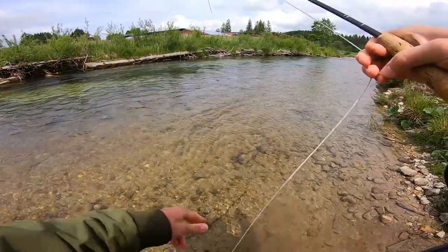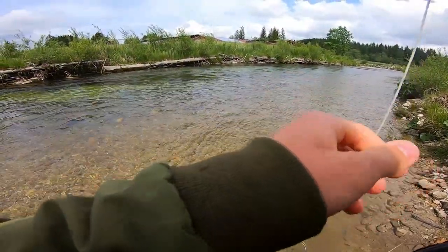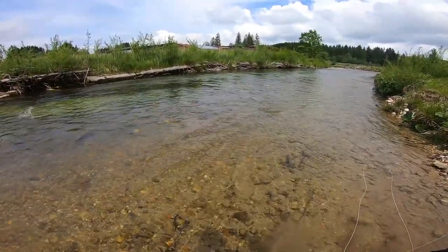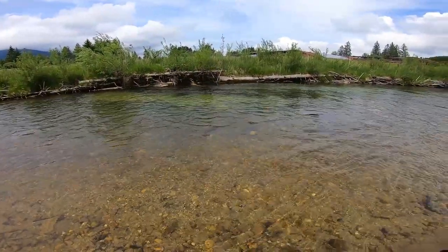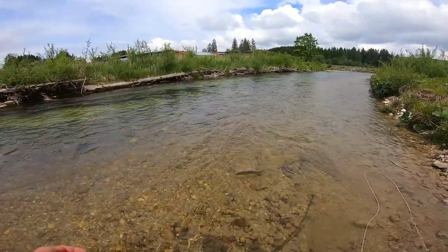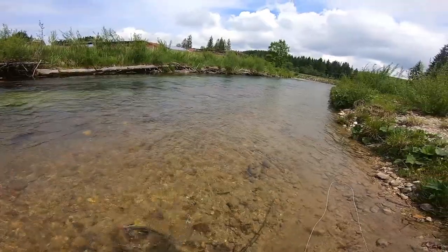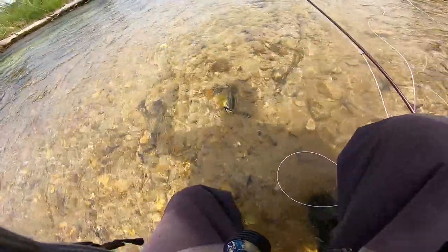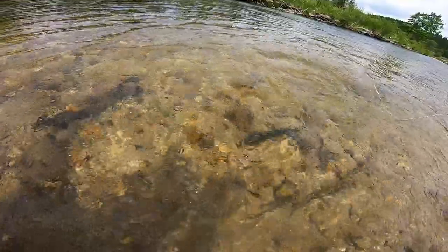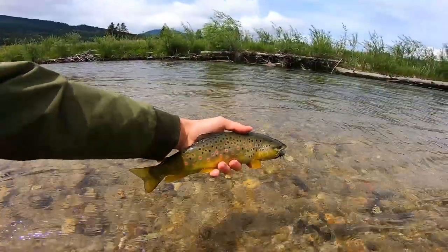Another brown trout — not one single rainbow today. That's awesome. It's not that big of a fish but it's very healthy, very strong. And there's another one just rising over there. What a beautiful brown trout! Look at that beauty of a fish — oh my gosh.